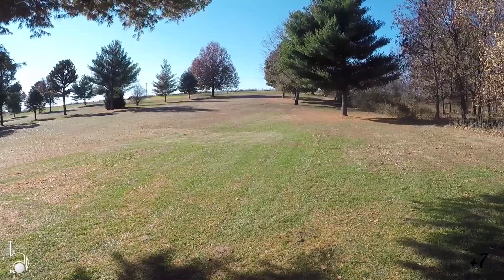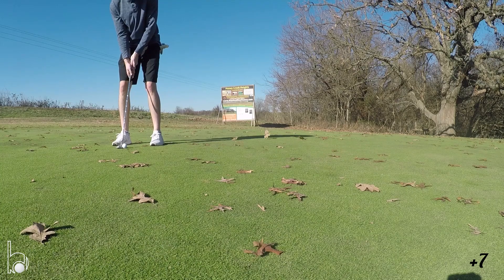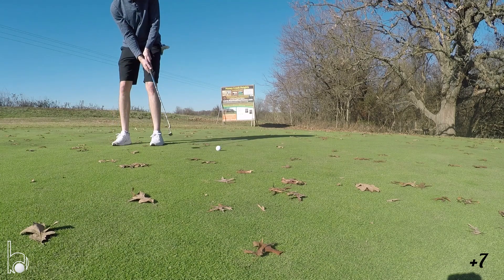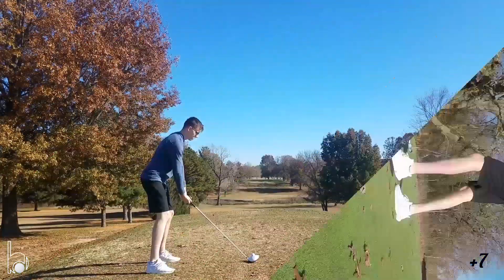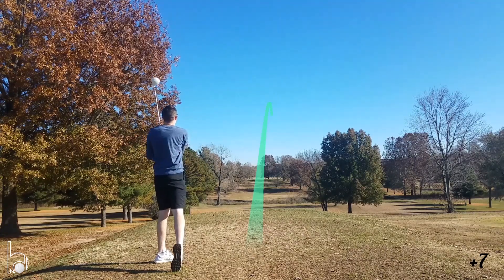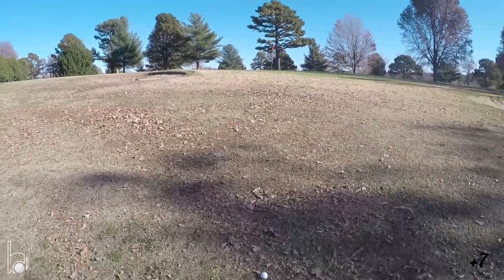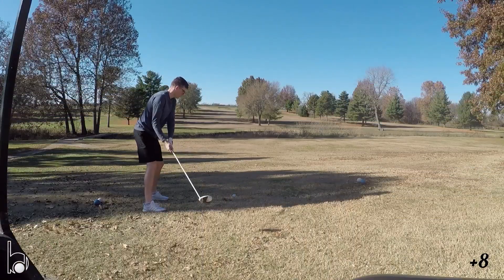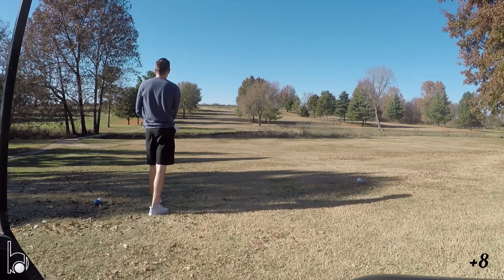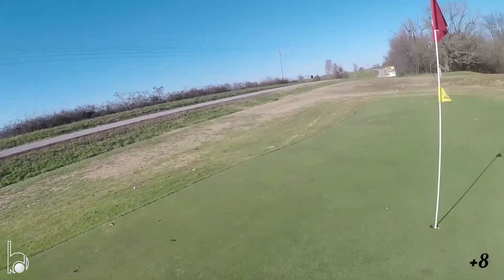This is where I ended up off the tee box — basically the hole is right in there. My tee shot went off a tree into the middle of the fairway. Second shot ended up here, about 30 yards short.